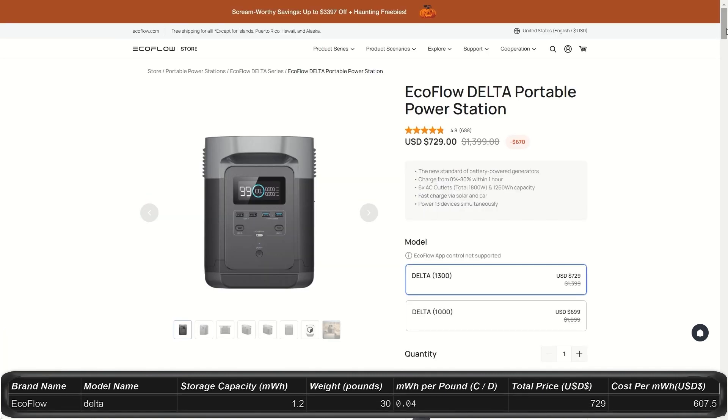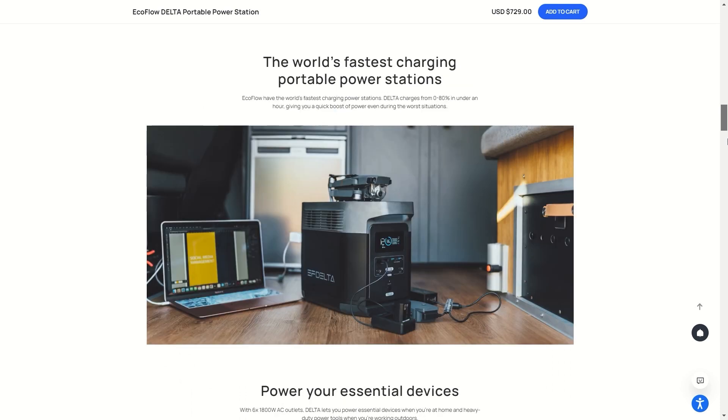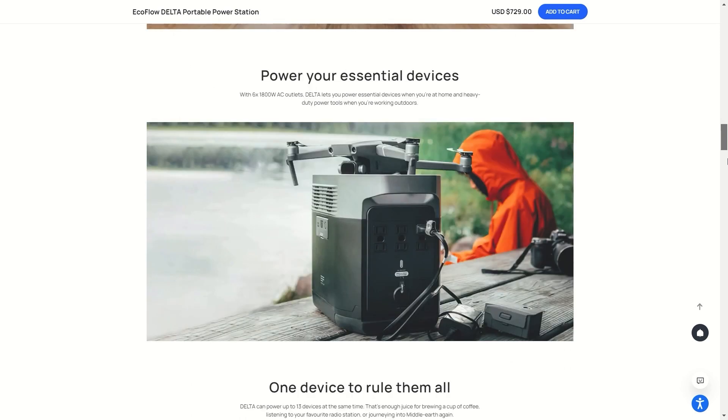The original Delta is a 1.2kWh power station that costs $730 right now, down from an original price of $1,400 — that's a huge discount. Maybe they're getting ready to roll out a new line of stations in the near future, or they're just feeling generous — probably the first thing. It seems everything is marked down a lot. The Delta's 1,800W output peaks at 3,300W.